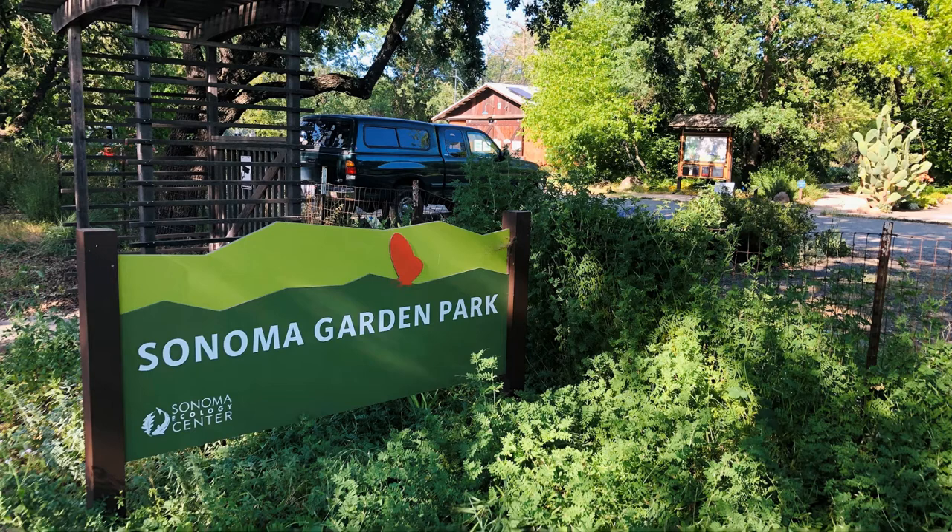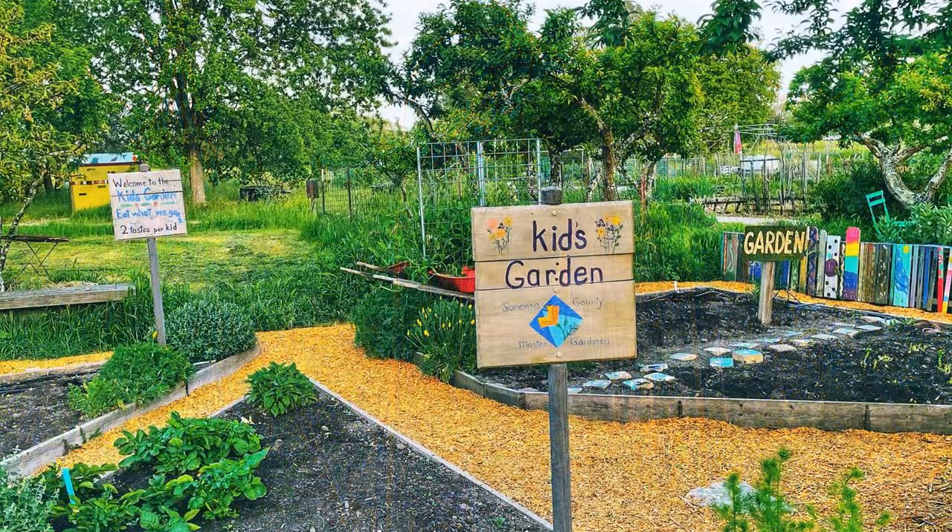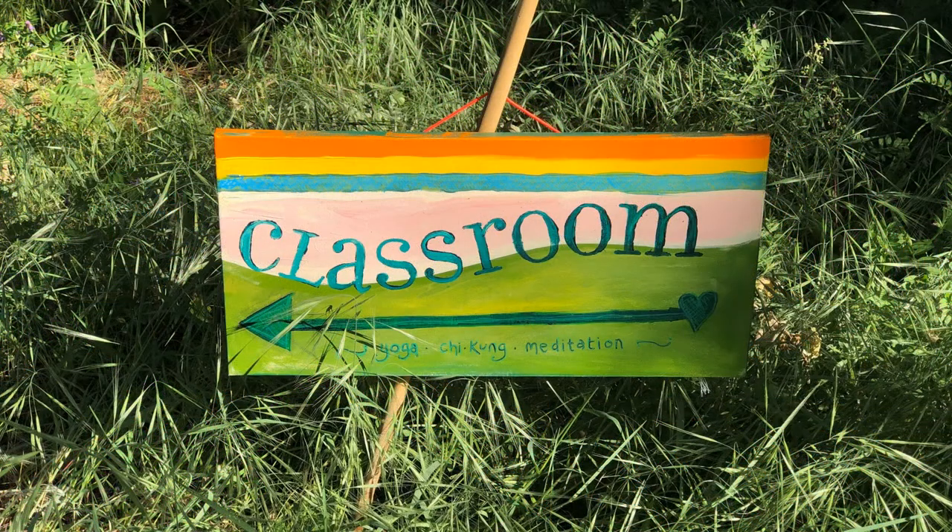The Garden Park, located in the town of Sonoma, is operated by the Sonoma Ecology Center. The park is used for a variety of educational purposes, and there are garden plots available to the public as well. It's an important place for connecting people to the earth.